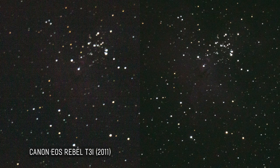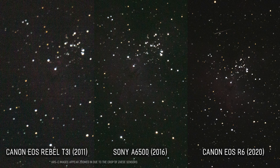The a6500 is my current travel camera and as a result the one I use the most. Noise is still a problem when compared against the professional full-frame cameras here, but it is manageable — especially if you get good noise compensation frames during your shoot. The a6500 is a significant jump up from the T3i but still second to last in this shootout.